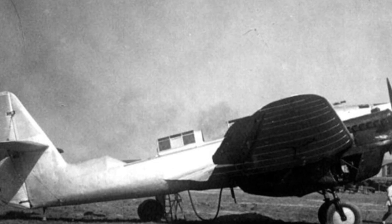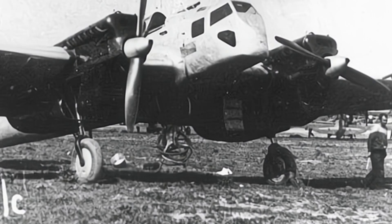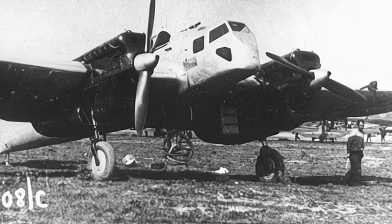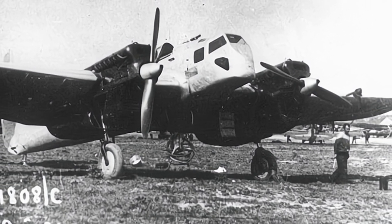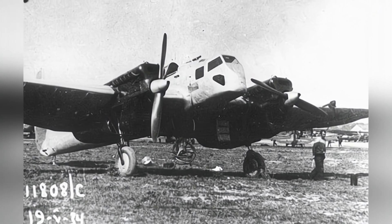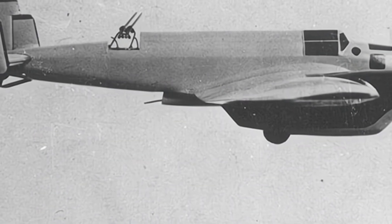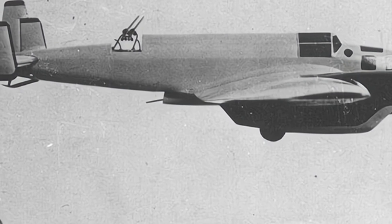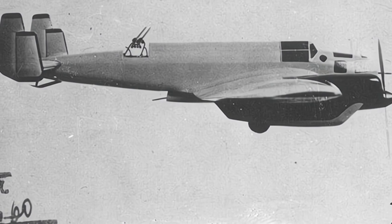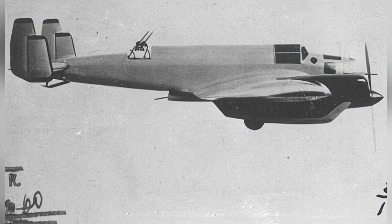In 1932, the design unit had already developed the second prototype based on the first prototype, named ANT-21 BIS. It used a more powerful M-34 engine as its power source, and the rear part of the aircraft had undergone significant changes, with the twin vertical tails being replaced by a single large vertical tail, and the heavy machine gun in the nose being replaced by a 20 mm cannon. ANT-21 BIS underwent some testing in 1934, and although its performance had improved in some aspects, it was still not easy to operate, putting the pilot's skills to the test.